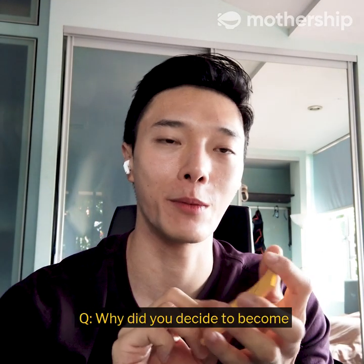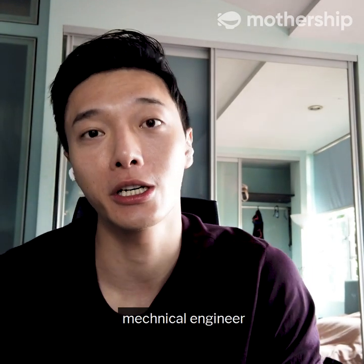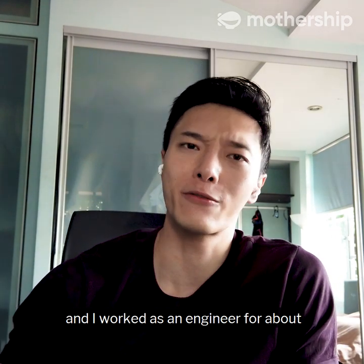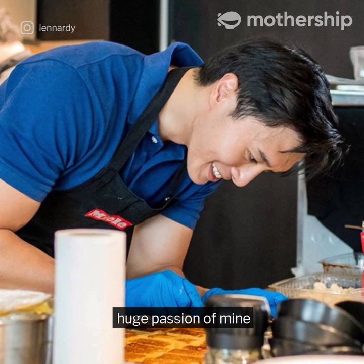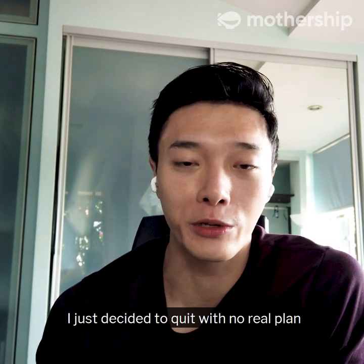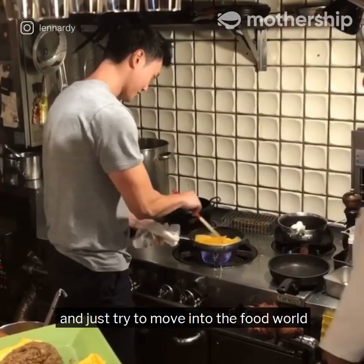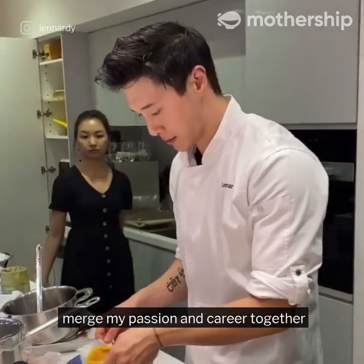Why did you decide to become a chef full time? I was actually trained as a mechanical engineer and worked as an engineer for about four and a half to five years. But food has always been a huge passion of mine. So about two years ago, I just decided to up and quit with no real plan and try to move into the food world, to see if I could merge my passion and career together.